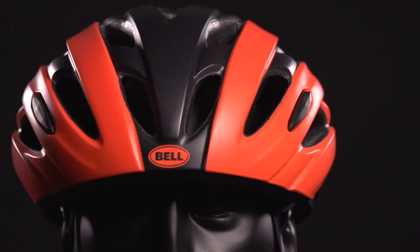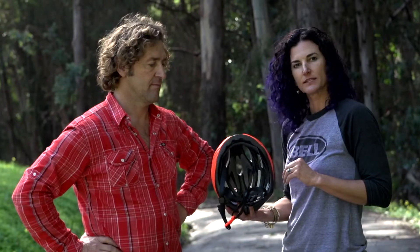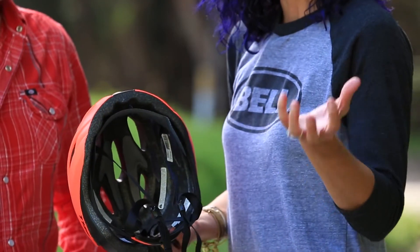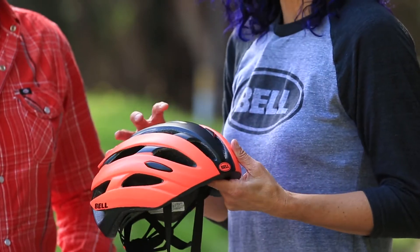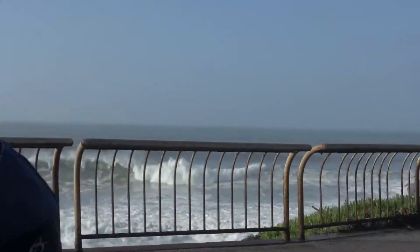Three-piece polycarbonate shell, so it offers really great durability and coverage. It's got the over-brow ventilation system — four channels in the brow of the helmet that pull air in and over the head, and then pull that hot air out the back, keeping the rider nice and cool on those rides.